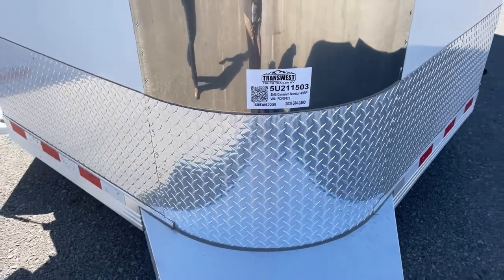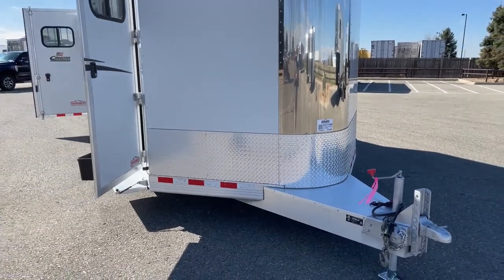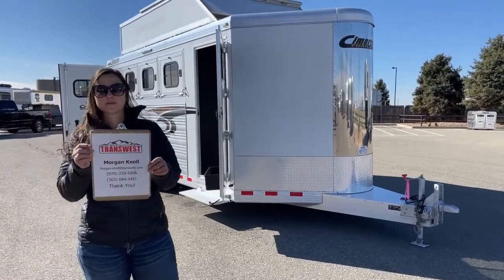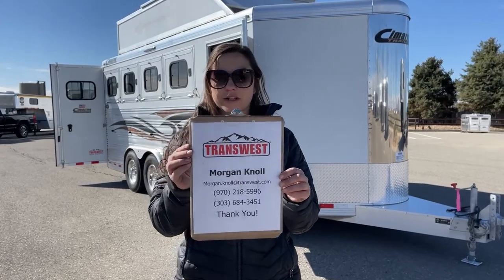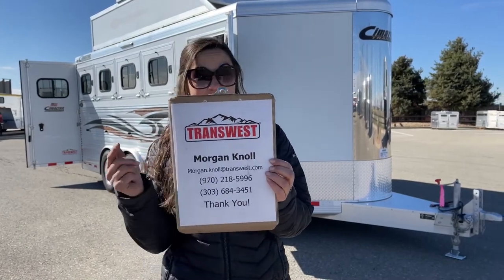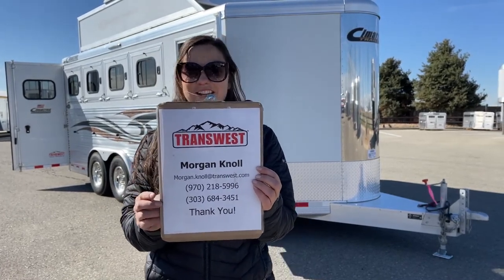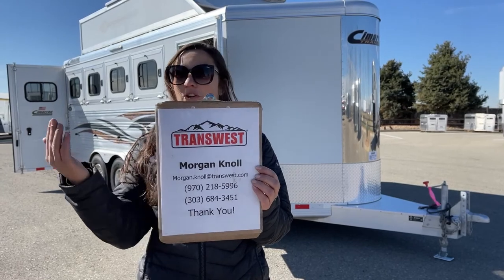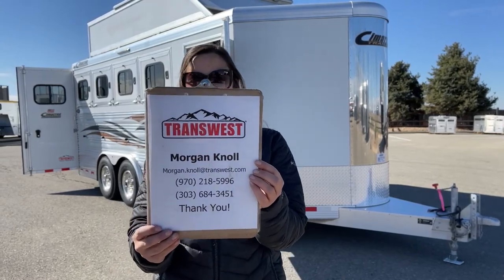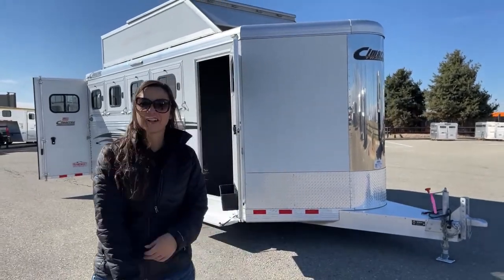Again, it's a 2015 Cimarron North Star four-horse bumper pull. If you have questions on this trailer or any other trailers on our website, or if you're looking to build a trailer, please don't hesitate to reach out. Call or text my cell phone at 970-218-5996, or reach me at my desk at 303-684-3451. You can also email me at morgan.knoll@transwest.com — that's M-O-R-G-A-N dot K-N-O-L-L at transwest.com. Have a great day and I look forward to hearing from you!